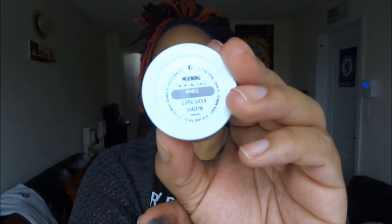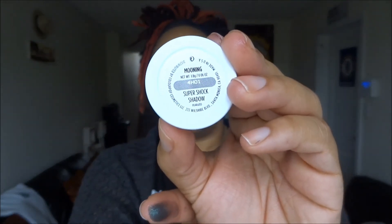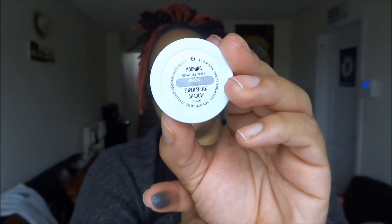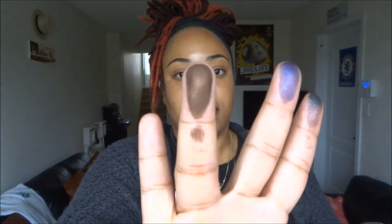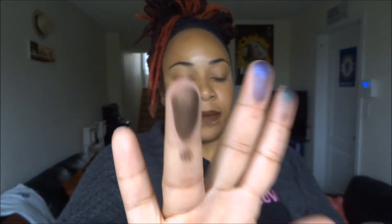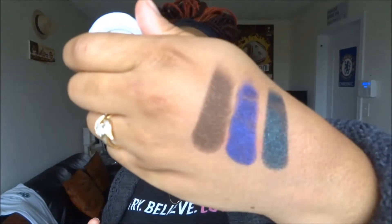The next color, which is my second favorite, is in the color Mooning. It also is a pearlized finish. Swatched on the back of my hand it looks like this — or on my finger, sorry, the back of my hand. There you go.